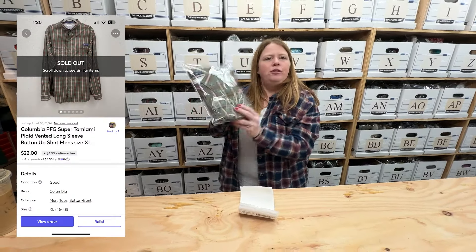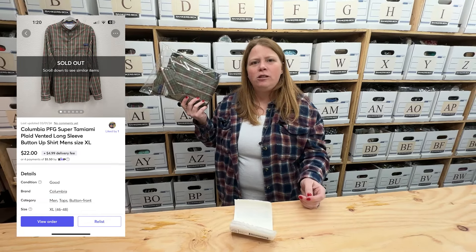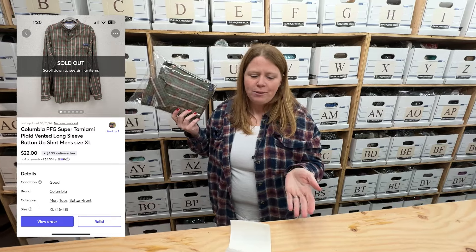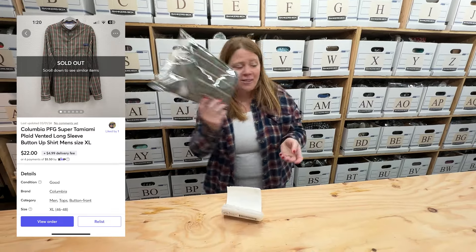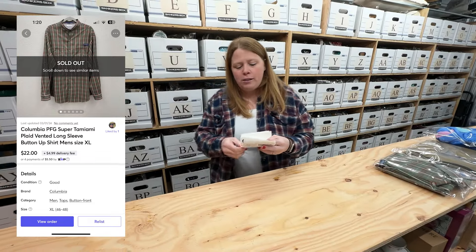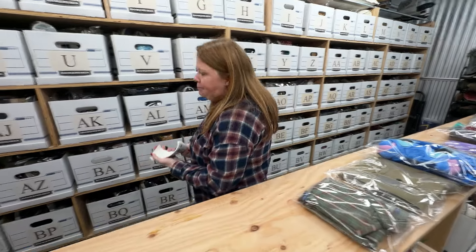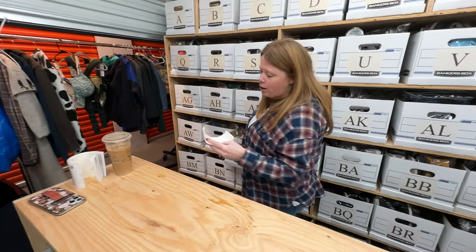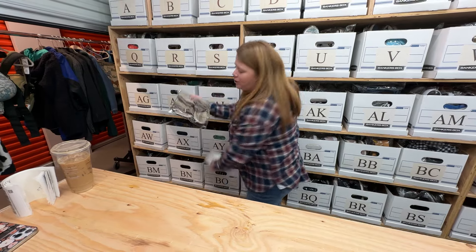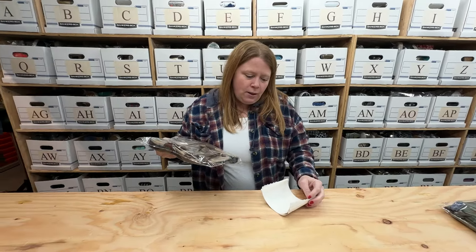This is a Columbia PFG — I actually got this at Uptown Cheapskate. I remember they priced it at about eight dollars, but I'm sure it was when I was trading things, so worst case I have eight dollars in it, probably three to five. It sold for $22 plus shipping on Mercari, and since it takes me a while to get stuff onto Mercari, it's been listed at least a few months. It did sell fast on Mercari though, which is why I like to eventually cross-post.